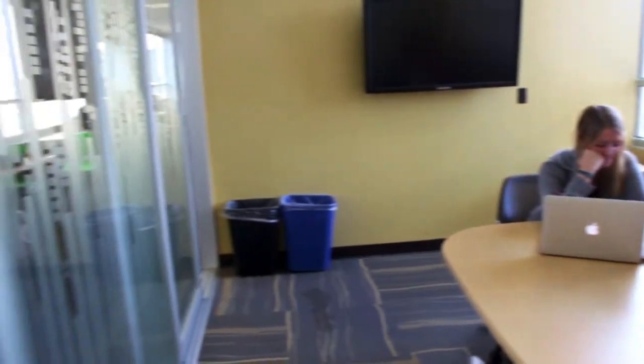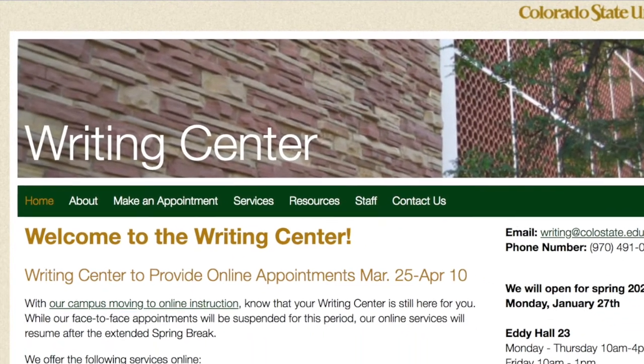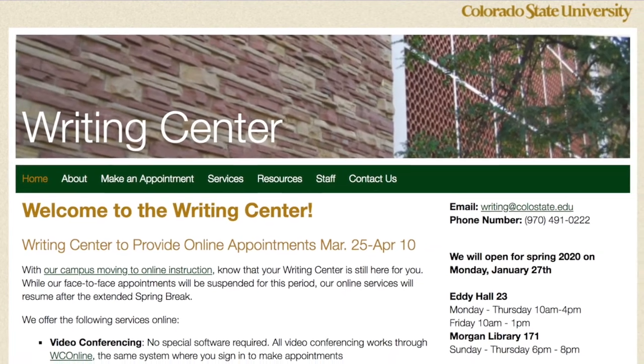Another resource we offer is our study rooms. Our study rooms are great for studying in groups or for doing group projects. We also host the Writing Center here at the library, so if you ever need help with one of your writing assignments, you can always reach out to the Writing Center to make an appointment.